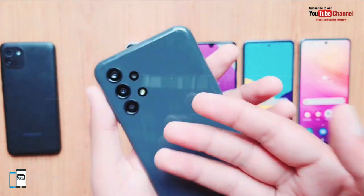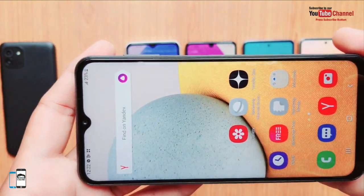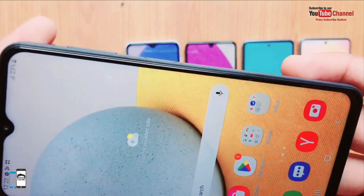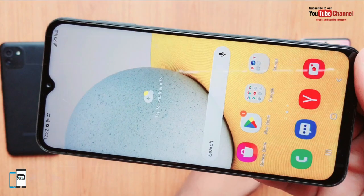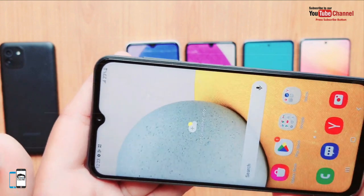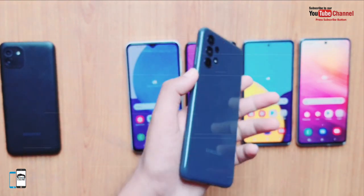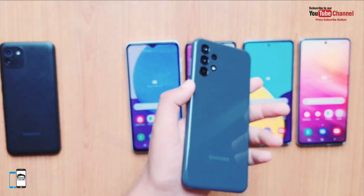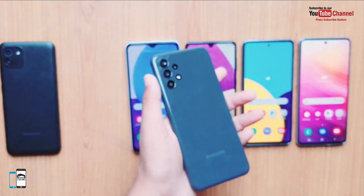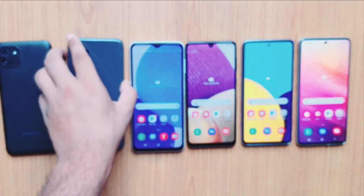Samsung's cheap A series model has gotten better. The smartphone has a large 6.6-inch Full HD display for a full visible experience. The Samsung Galaxy A13 with 4 GB of RAM and 128 GB of storage is priced at PKR 40,099.